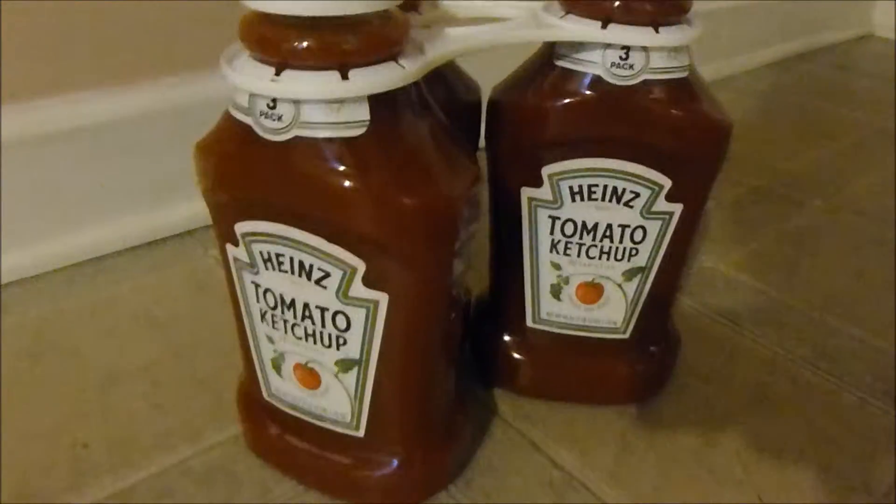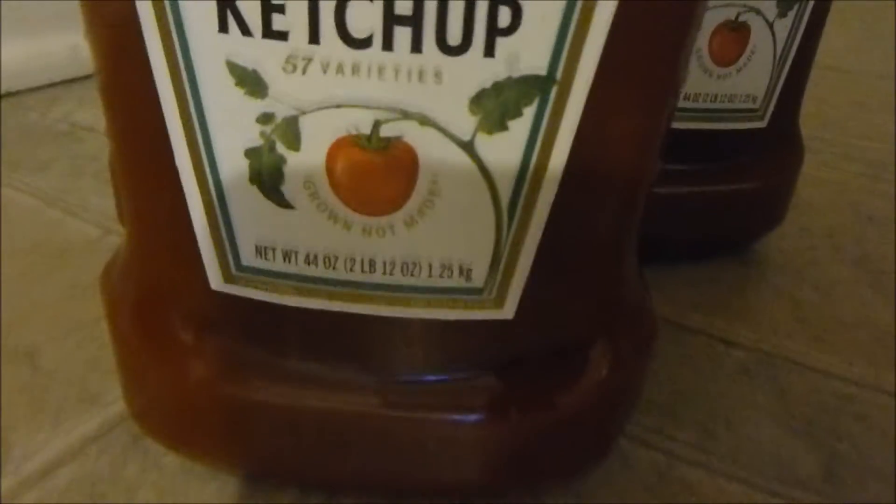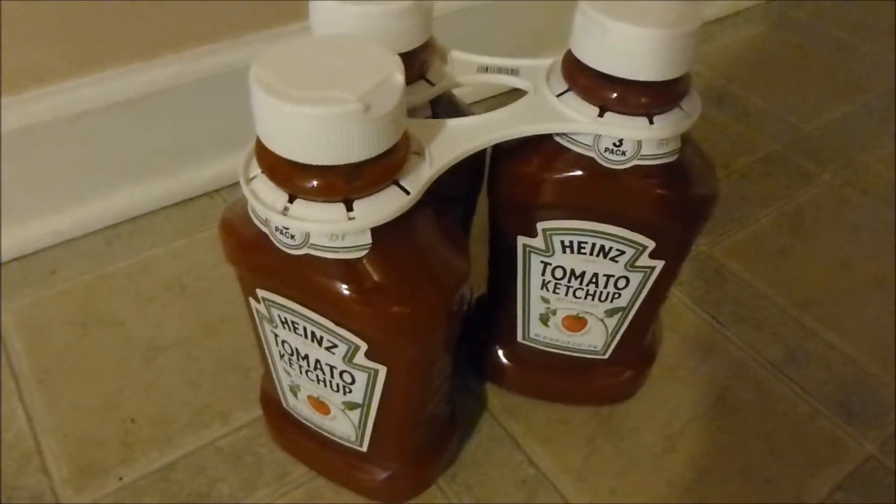Another thing we get at Costco is their ketchup. There are three of these big huge 44-ounce bottles and it's five or six bucks for all three. It's amazing.